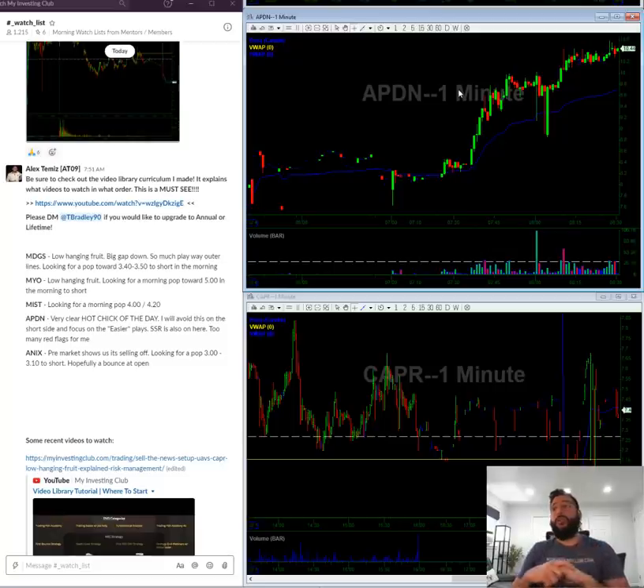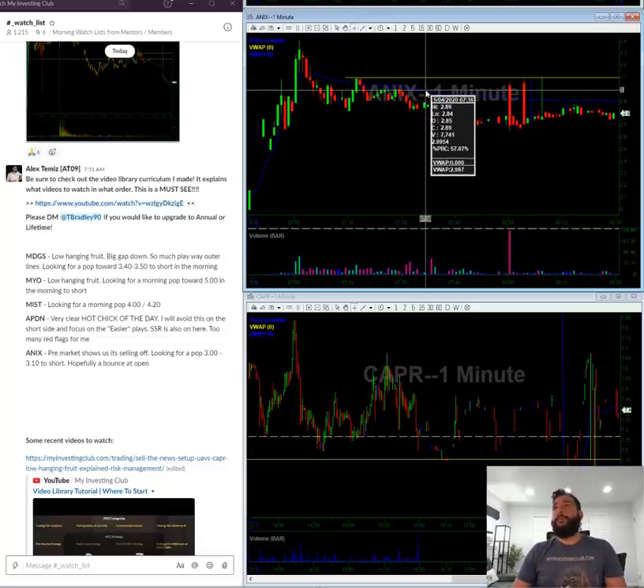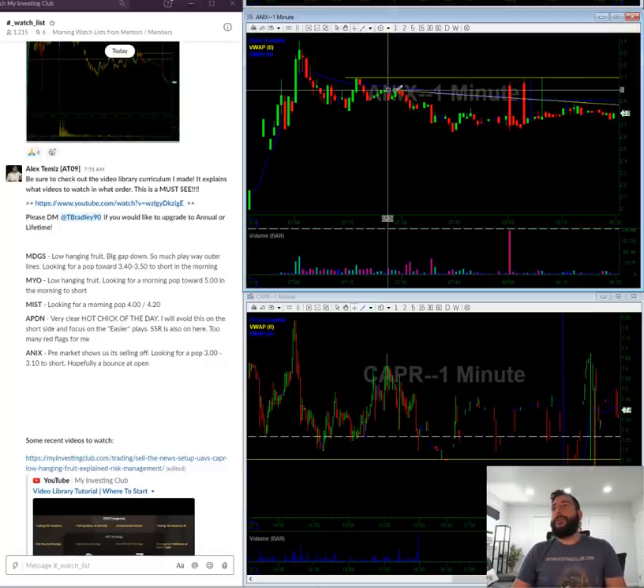ANIX is kind of showing its trend pre-market. Hopefully we get a pop towards $3 to $3.10 in the morning, and that should basically be it.